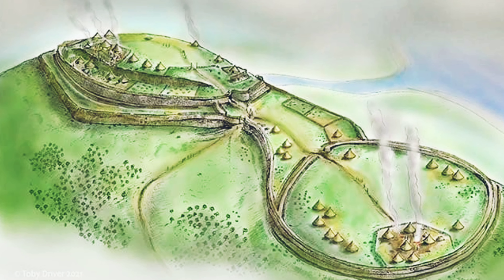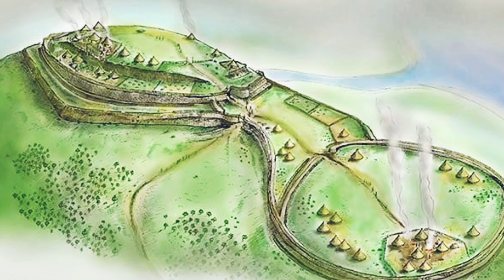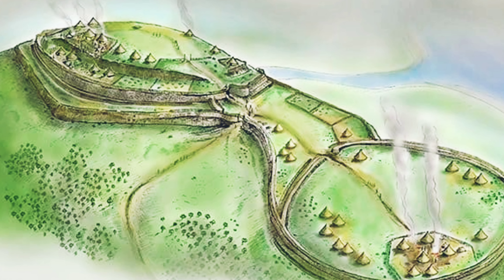Hill forts were defended places surrounded by one or more circuits of ditches and banks, and would generally be placed on hilltops and ridges.